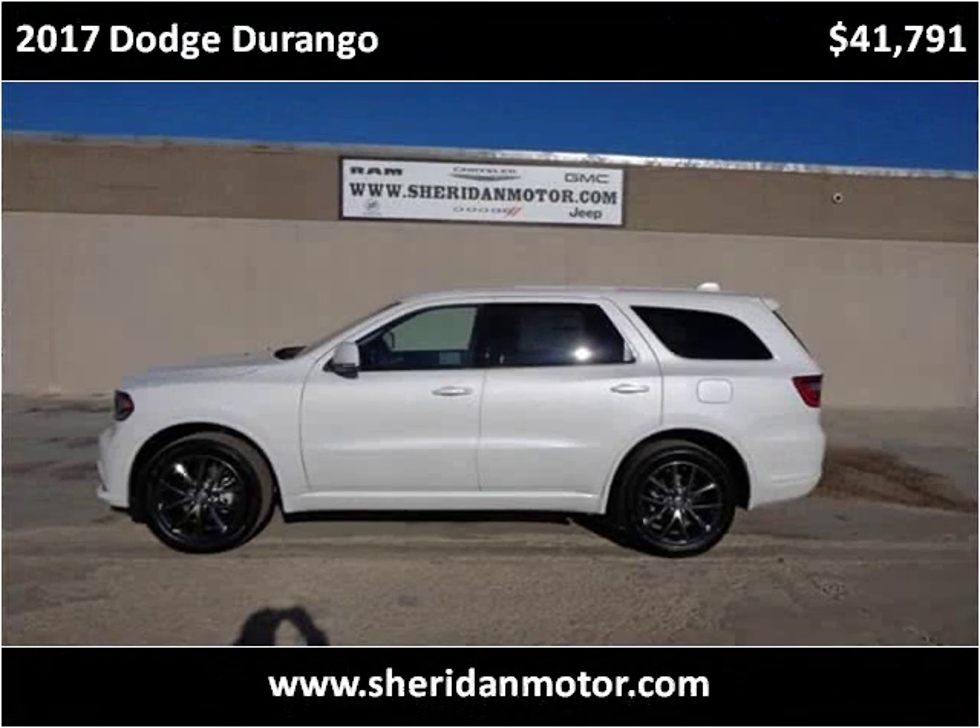This 2017 Dodge Durango is available from Sheridan Motor.